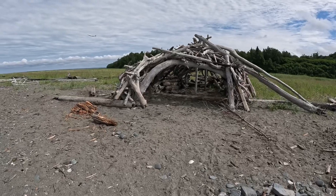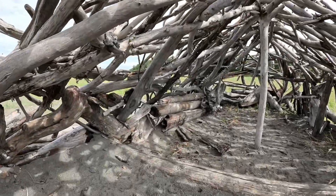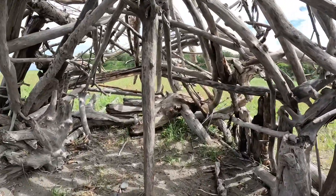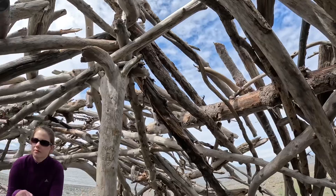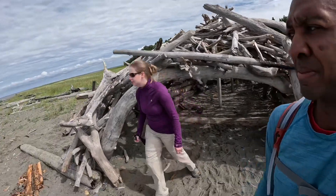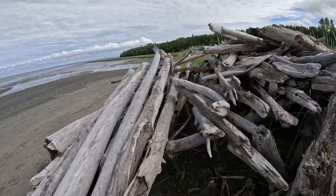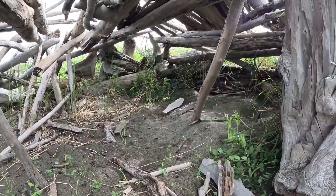There's some primitive construction that I did not make down at the Kincaid Beach. Look how nice this is — it's a little low in height but still very good. There's another little house here, not as nice as the other one. You'd pretty much have to crawl into it, but if you had nothing else, there you go.